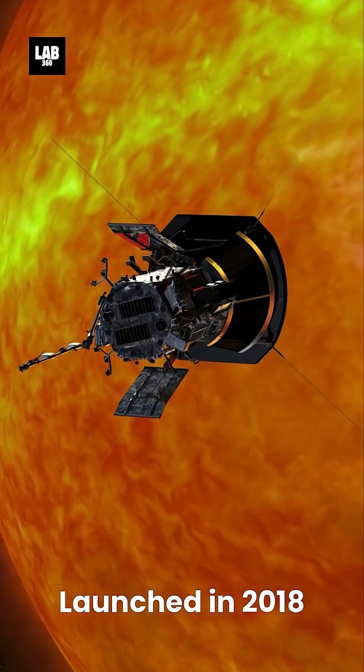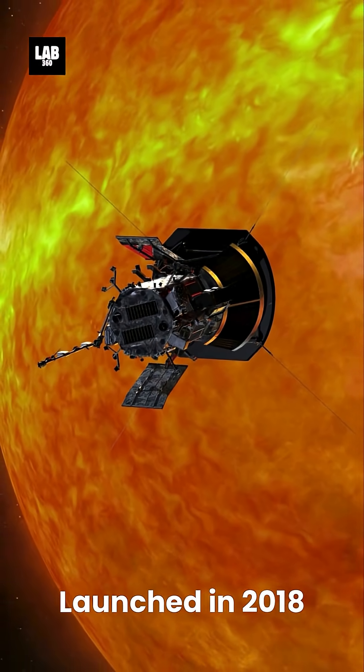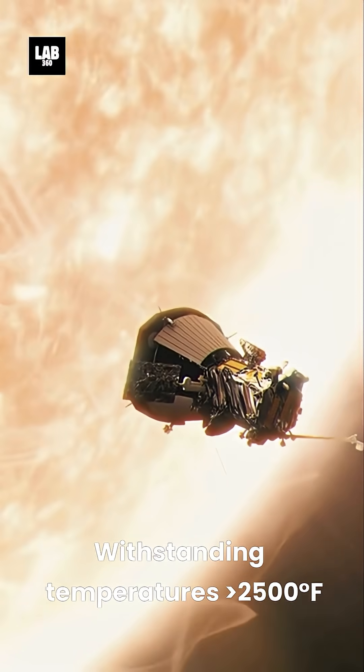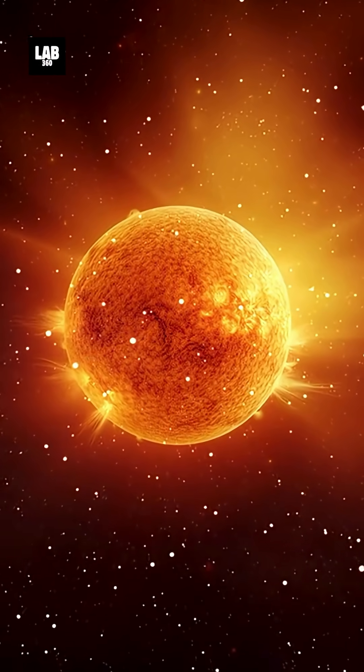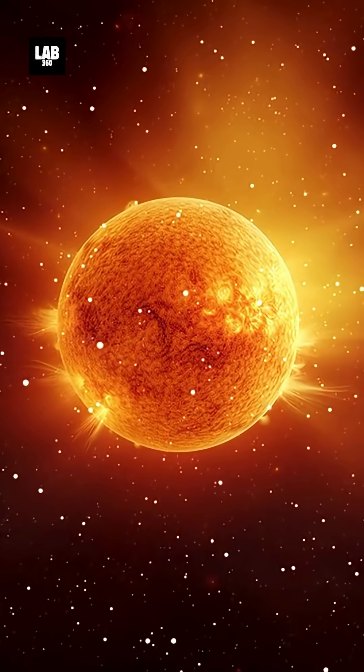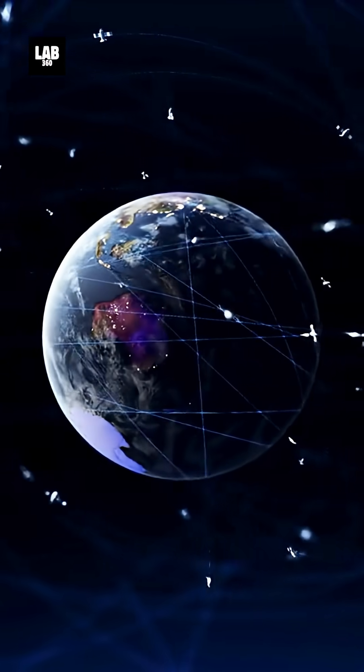Launched in 2018, the Parker Solar Probe uses a cutting-edge heat shield to withstand temperatures exceeding 2,500 degrees Fahrenheit. Its mission is to study the Sun's atmosphere and improve predictions of solar storms, which can disrupt satellites and power grids on Earth.